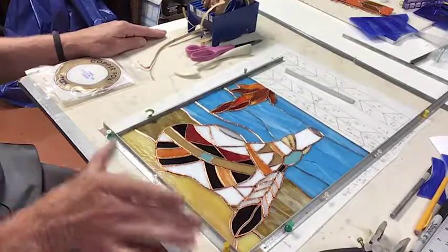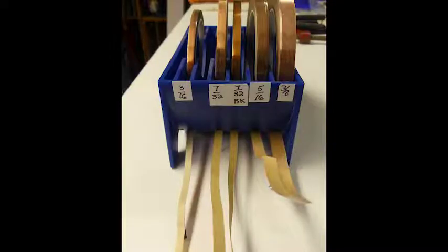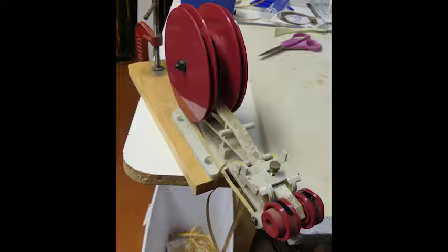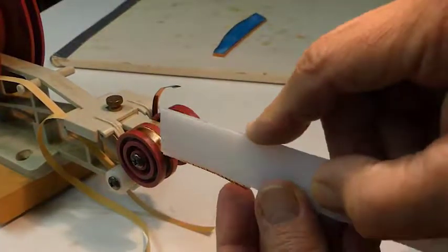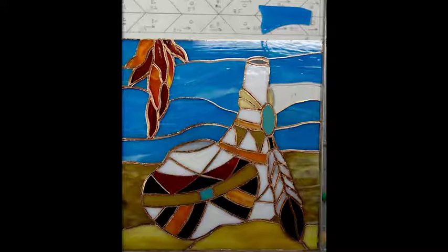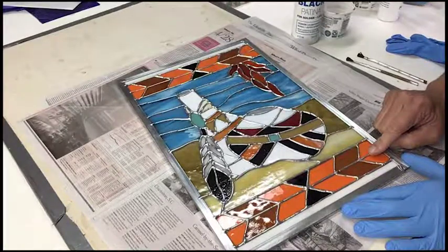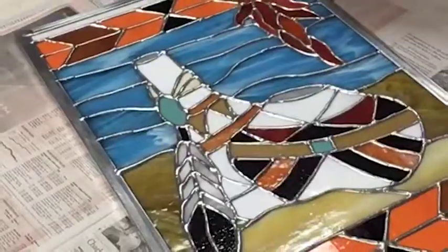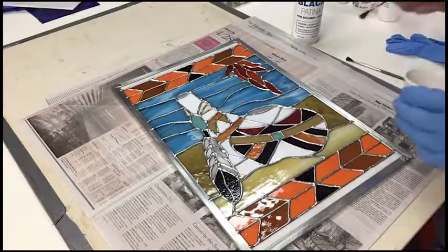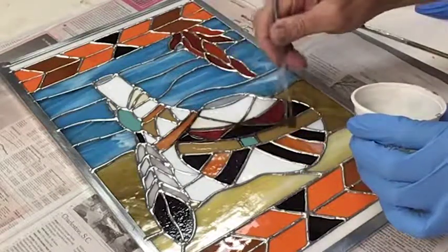The next step is to wrap the pieces in copper foil so we can solder them together. Copper foil comes on a roll in different widths, with copper on one side and a sticky adhesive on the back. They have this foiler — an automatic dispenser that automatically centers the foil on the glass, peels off the backing, and you use a little flattening tool to press it on. All the soldering is done. You can see we added the top and bottom borders and zinc channel around the edge. Now we're going to apply a patina to the solder — since it's going into a black frame, we brush on a chemical that reacts with the solder and turns it black.